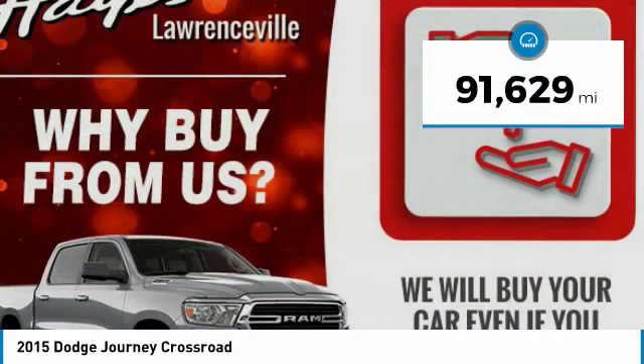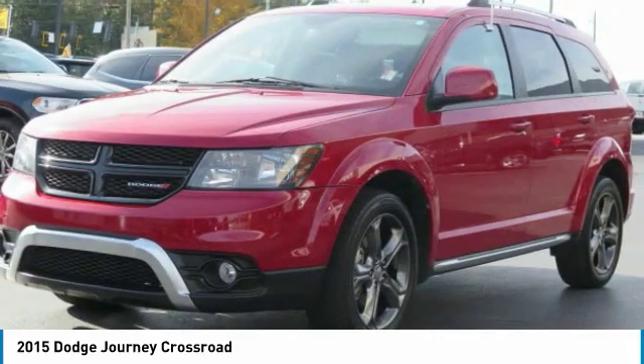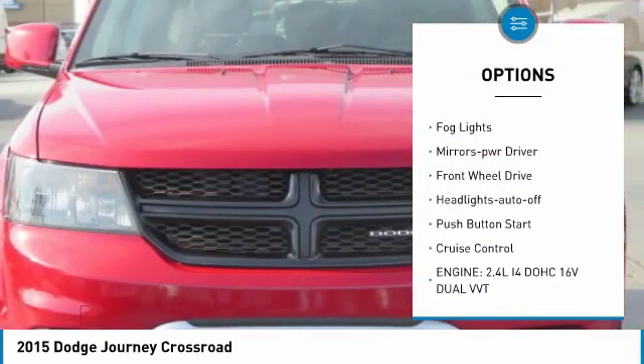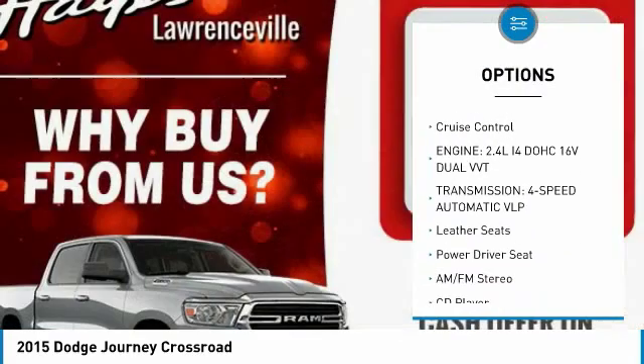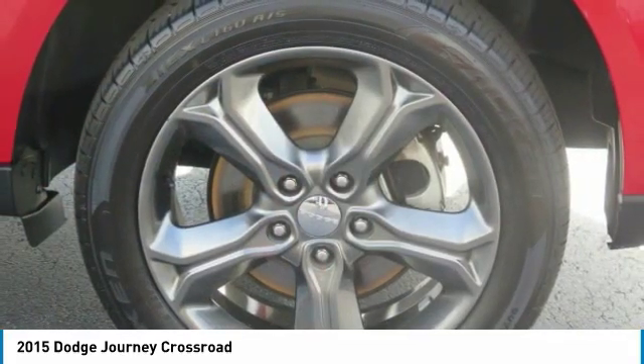This vehicle has less than 95,000 miles. Here are some of this vehicle's great options: aluminum wheels, heated side mirrors, traction control, remote keyless entry, fog lights, mirror memory, FWD, headlights auto off, push-button start, cruise control.